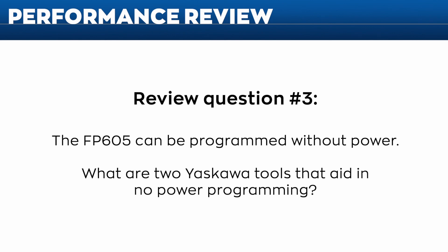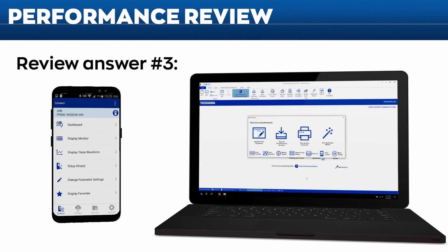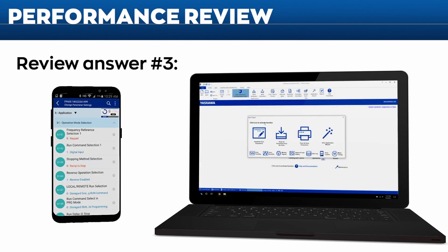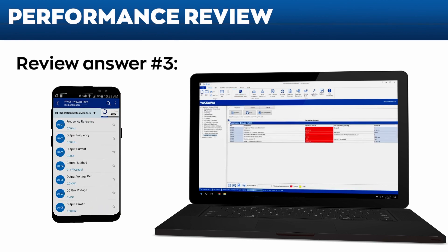Question three: the FP605 can be programmed without power — what are the two Yaskawa tools that aid in no-power programming? Both Drive Wizard Mobile and Drive Wizard Industrial have the ability to program the FP605 without three-phase power, making setup fast, simple, and easy.